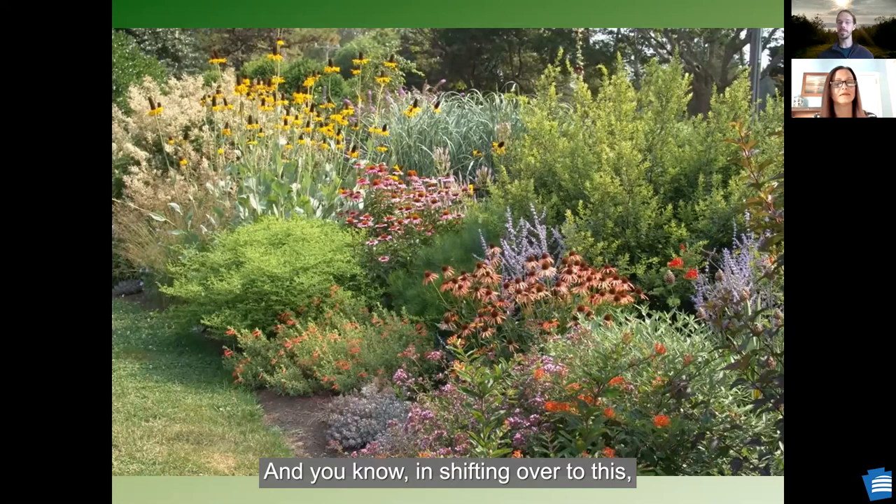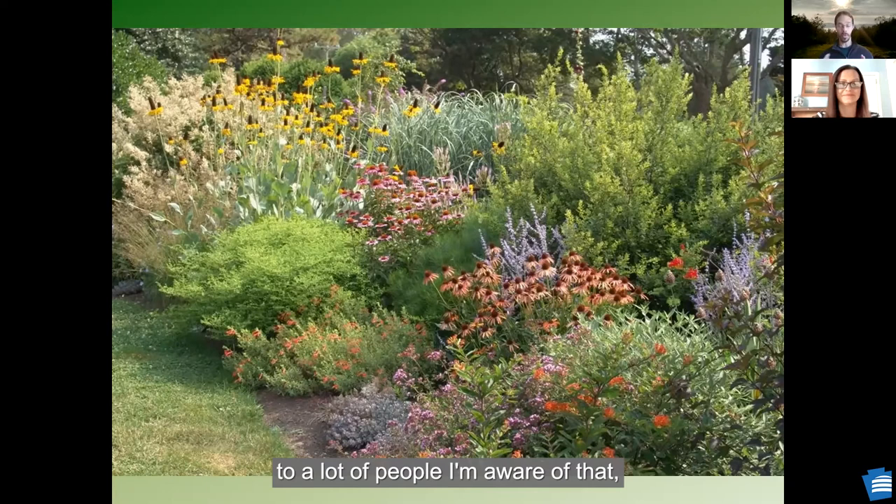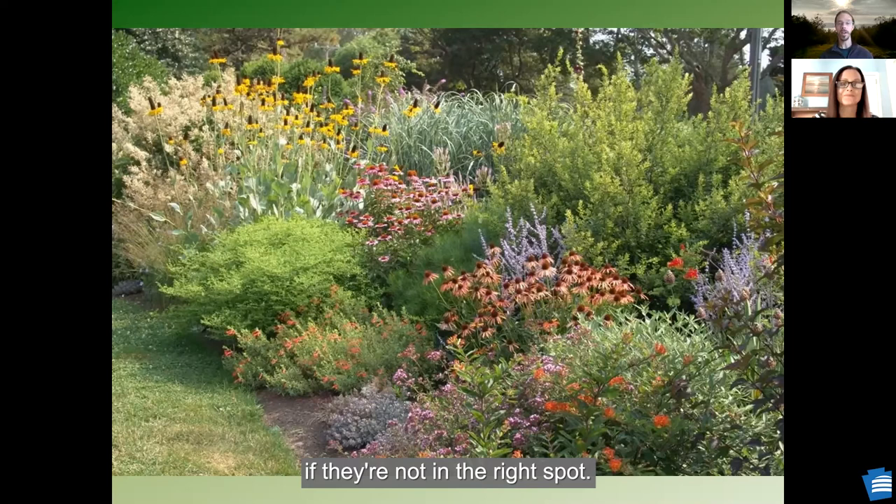In shifting over to native plants, you have to realize deer might always be an issue. I would recommend that when you're shifting to native plants in your landscaping, you know the scientific name of the plants you're planting. Nowadays with everyone having a cell phone, it's pretty easy to quickly look up a species. Make sure it's the native variety and learn a little bit about it, because you want to match that native species with the right habitat — does it prefer sunny or dry or shady or moist conditions? How tall does it get? Does it spread by rhizomes?